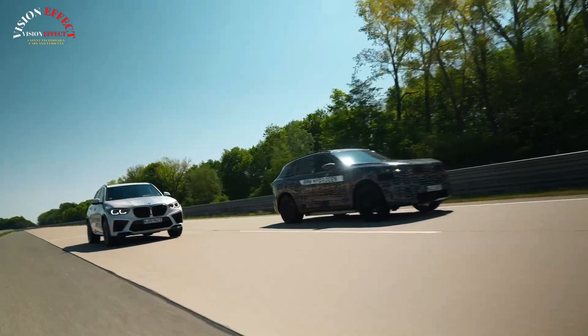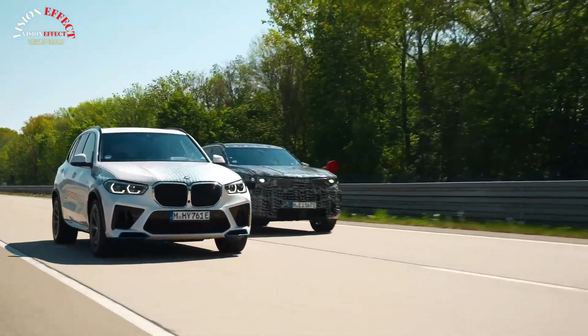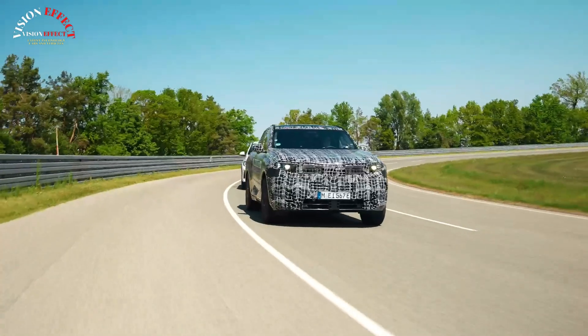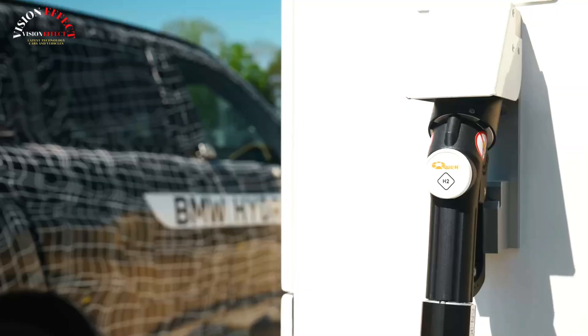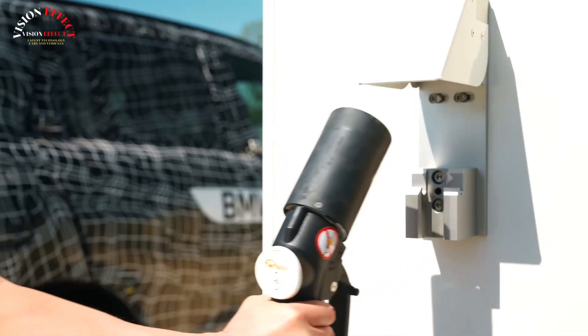The X5 Hydrogen won't hit the market until 2028, so BMW still has a while yet to ensure it's perfect. Of course, the lineup won't be limited to the fuel cell option. The new BMW X5 will also be sold in gasoline, diesel, plug-in hybrid, and battery-electric forms, making it the first BMW model to offer five different powertrain options.